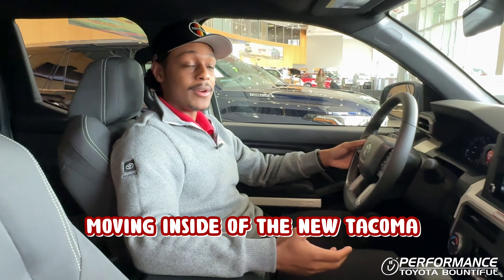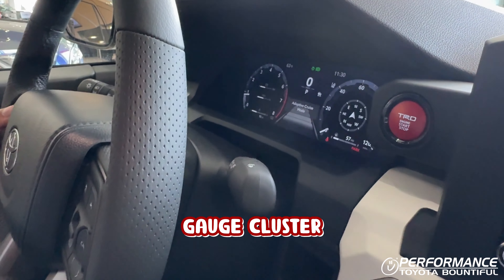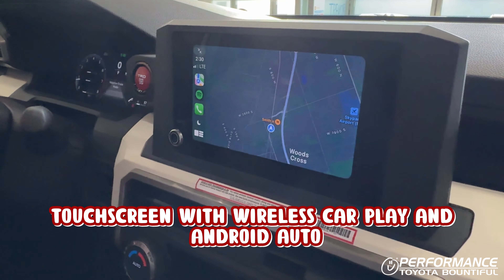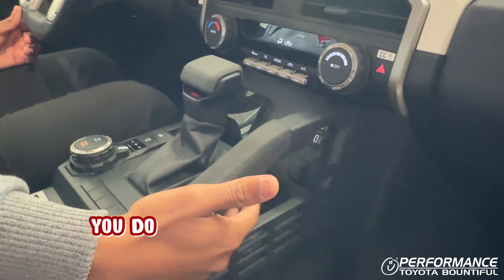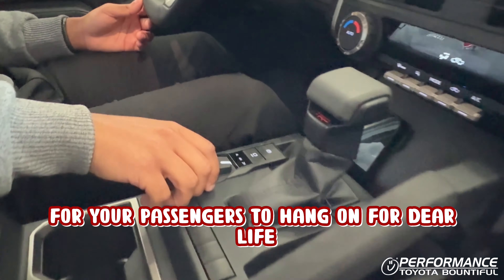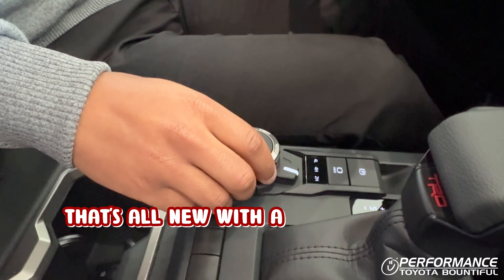Moving inside the new Tacoma, you get a lot of new tech with this full digital gauge cluster, as well as an eight-inch touchscreen with wireless CarPlay and Android Auto. It does come with a red TRD push button paired with a TRD shift knob. Down below, you also have a grab handle for passengers, including a new four-wheel drive selector with a few different drive modes.